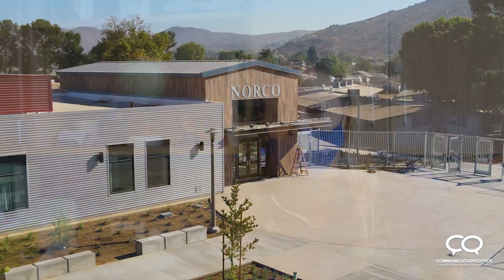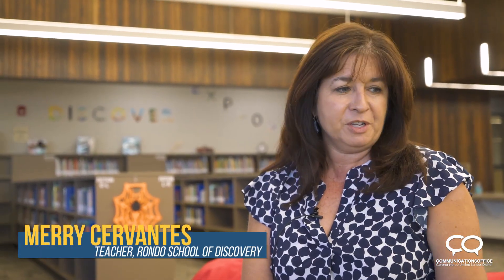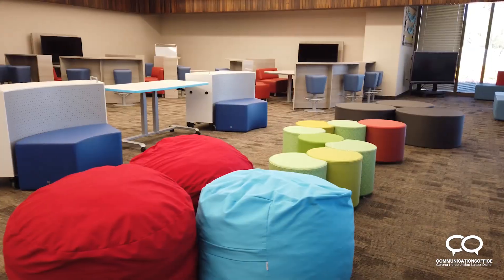It's just a beautiful building from the streets. I love Rondo School of Discovery. The campus is amazing. The new library is an amazing place. I love the furniture, the colorful furniture, the comfortable seating.